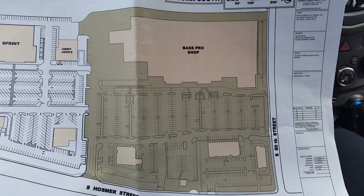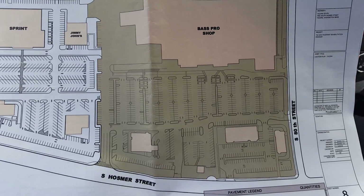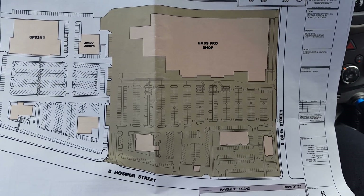I'm out here at Tacoma South. This is a project we're bidding for Zimmer Consultants. This is one of eight properties that we're looking at, and they just want crack fill.